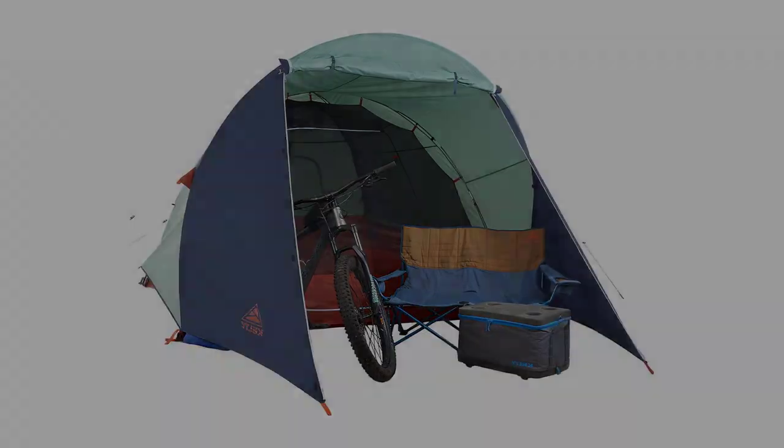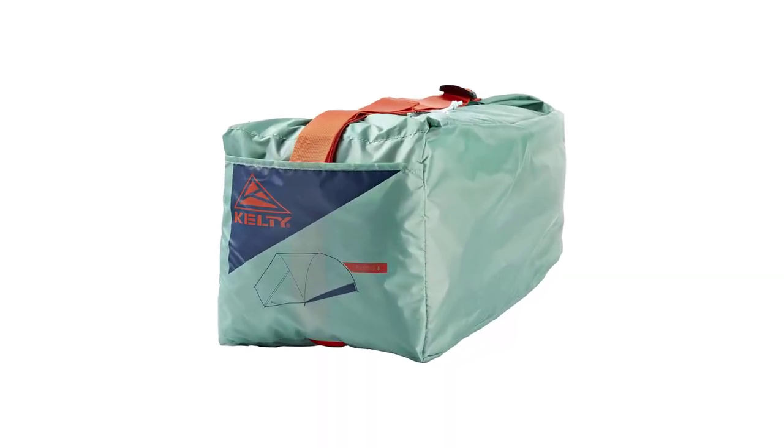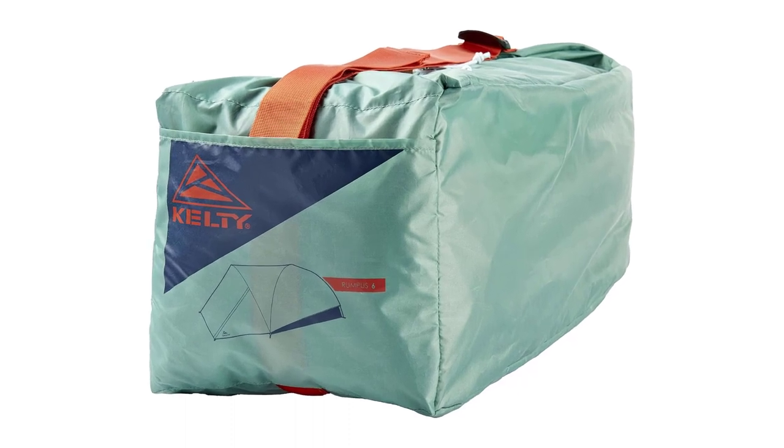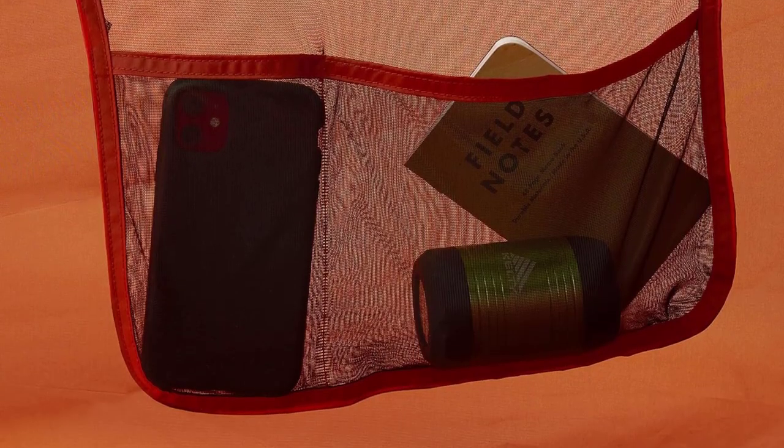Overall, if you're a casual camper who wants to set up a tent at a campsite, have a few beers, and have plenty of space, these tents may suit you well despite their downsides. If you're looking at only using this tent for summer camping, you may also be interested in the Core Instant Cabin Tent.